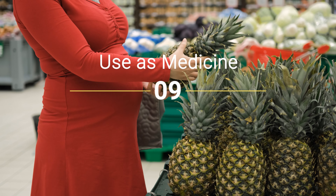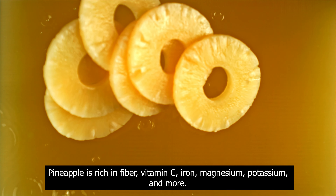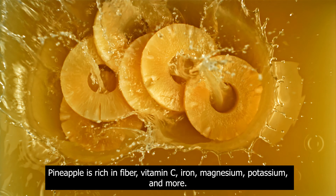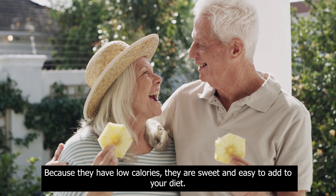Use as medicine. Pineapple is rich in fiber, vitamin C, iron, magnesium, potassium, and more. Because they have low calories, they are sweet and easy to add to your diet.